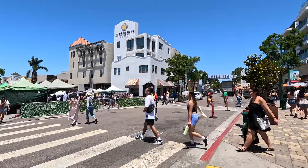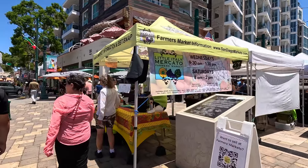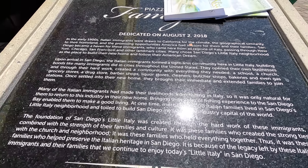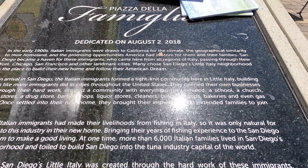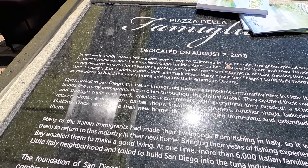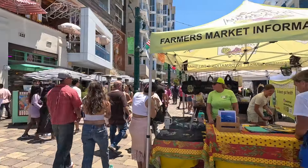If you want to know all about this little market, you just come here. It's actually dedicated August 2nd, 2018. Just to give you a little history again — early 1900s, Italian immigrants were drawn to California for the climate, geographical similarity to their homeland, and promising opportunities America had in store for them and their families. San Diego became a haven for those immigrants who came from all regions of Italy, passing through New York, Chicago, San Francisco, and other landmark cities to follow the American dream.